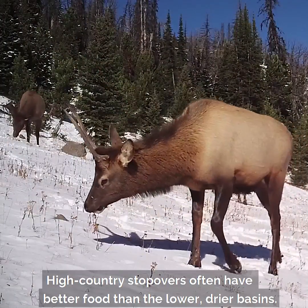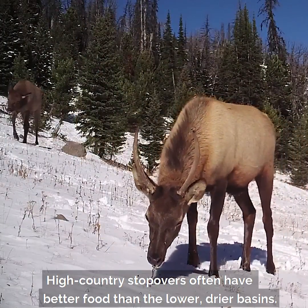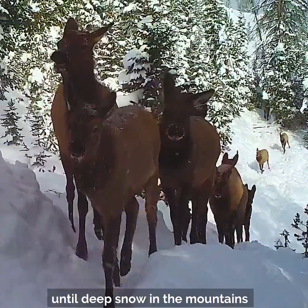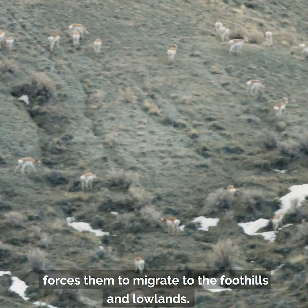High country stopovers often have better food than the lower, drier basins. In fall, animals prefer to stay as high as possible until deep snow in the mountains forces them to migrate to the foothills and lowlands.